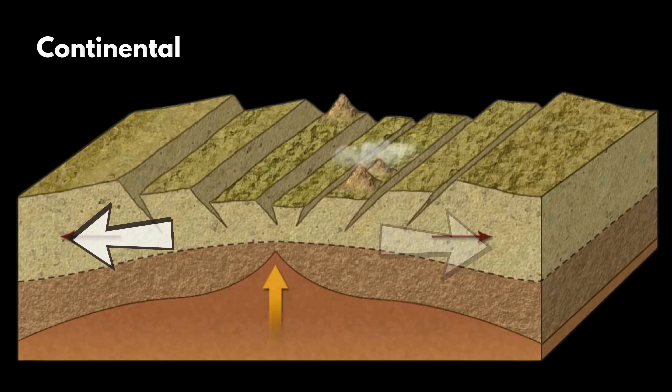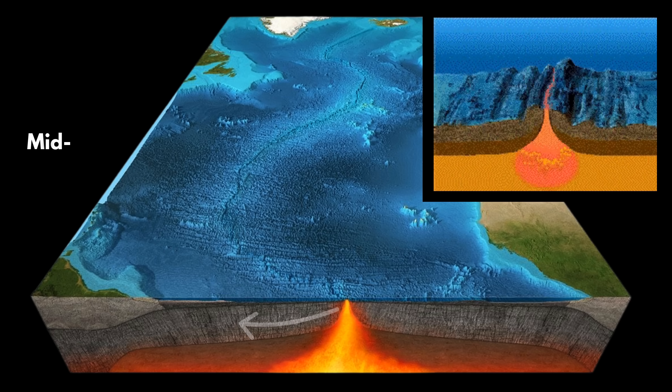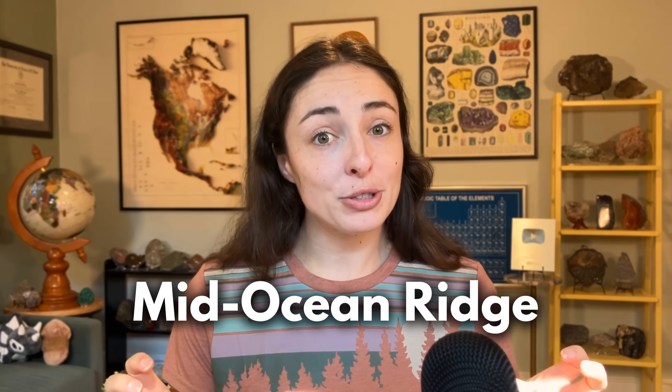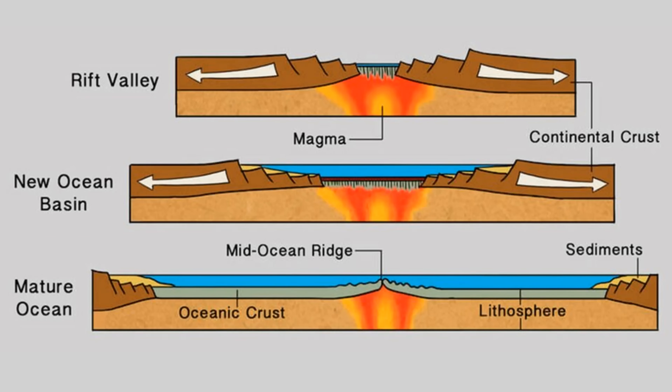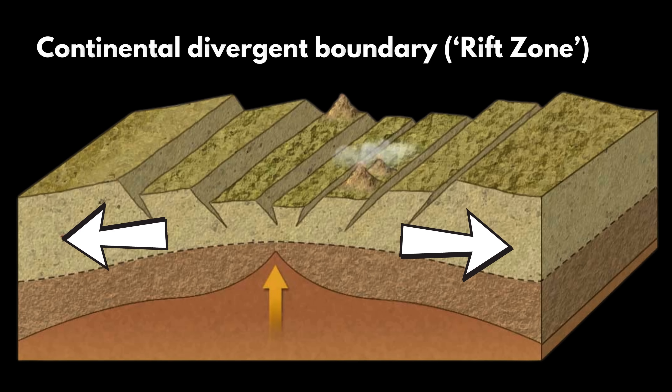But with that tangent aside, back to plate tectonics. Just like with convergent boundaries, there are also different types of divergent plate boundaries. Continental crust can spread apart and split into two plates, just like oceanic crust can. But then why are all these crust factories in the ocean? And why are they called mid-ocean ridges? Well, here's another crazy fact: when continental crust splits apart at divergent plate boundaries, it can form a new ocean. Divergent boundaries within continents are called rift zones. The East African Rift is a good modern example.